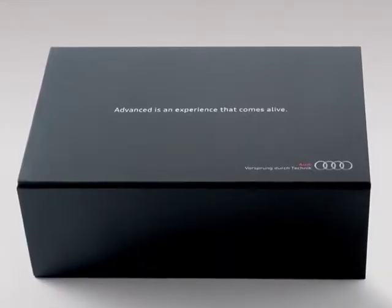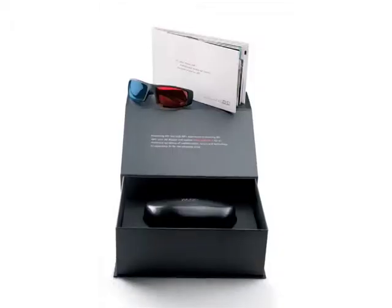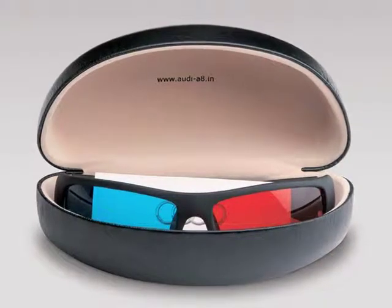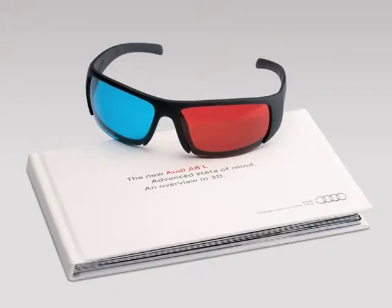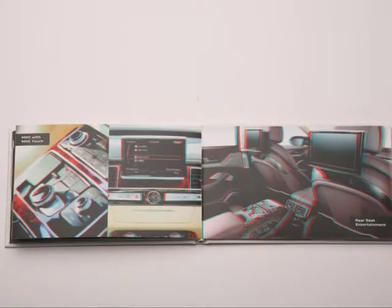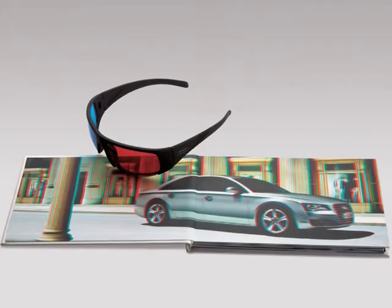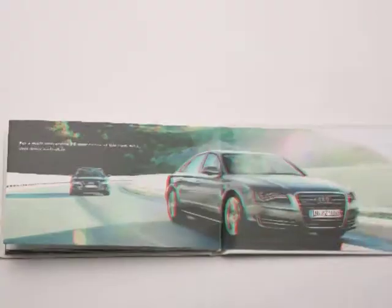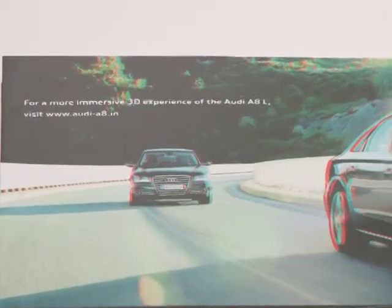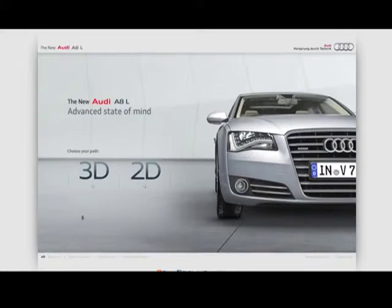We hand delivered a beautifully crafted Audi 3D starter kit to our potential customers. Inside, the customers found Audi branded 3D glasses and a full 3D car brochure. When the customer wore the 3D glasses, the car and its features came alive on each page, providing an incredible introduction to the world of 3D. Through this direct mailer, we also gave them exclusive access to the full 3D microsite created for this car.